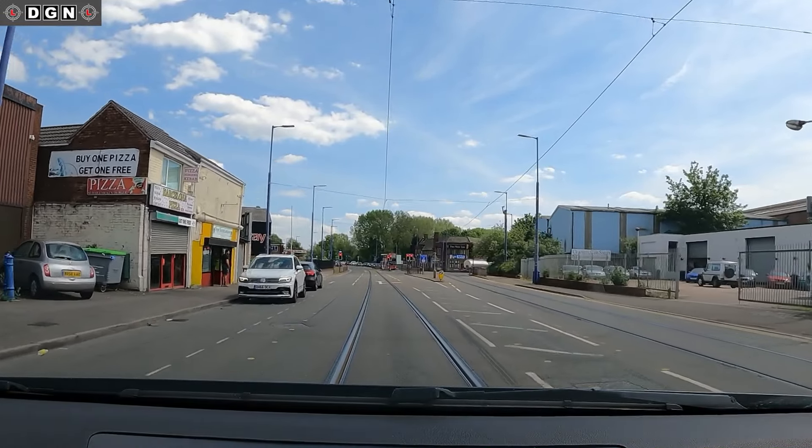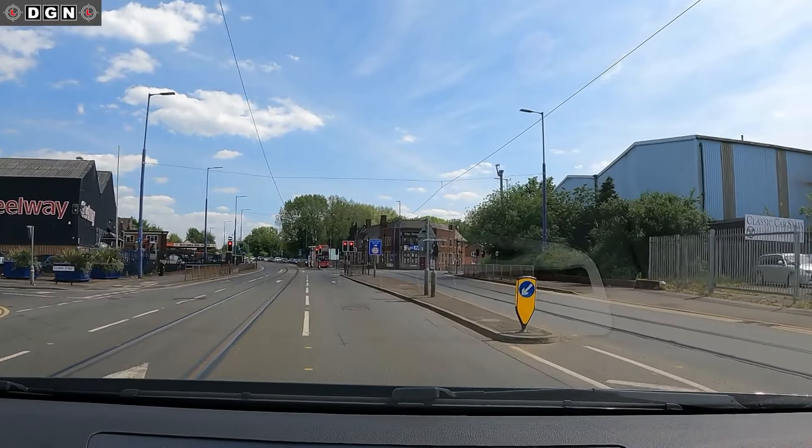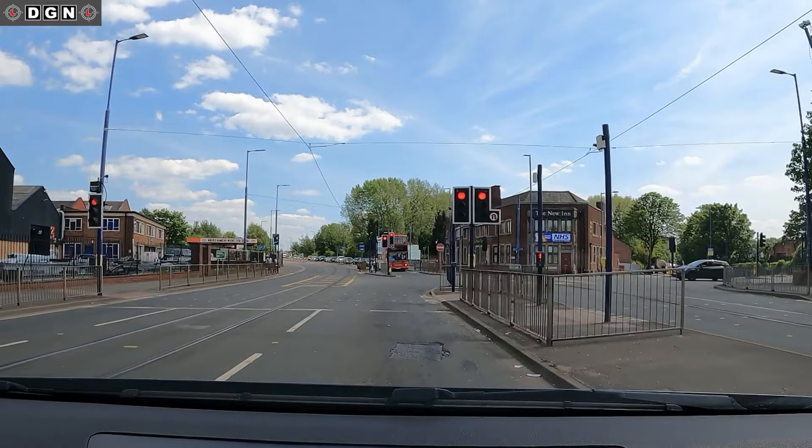Hey guys, this week's quick driving tip is on filter traffic lights. I've seen many drivers get confused at these lights. As we approach, you can see that there are two sets of lights to our right.